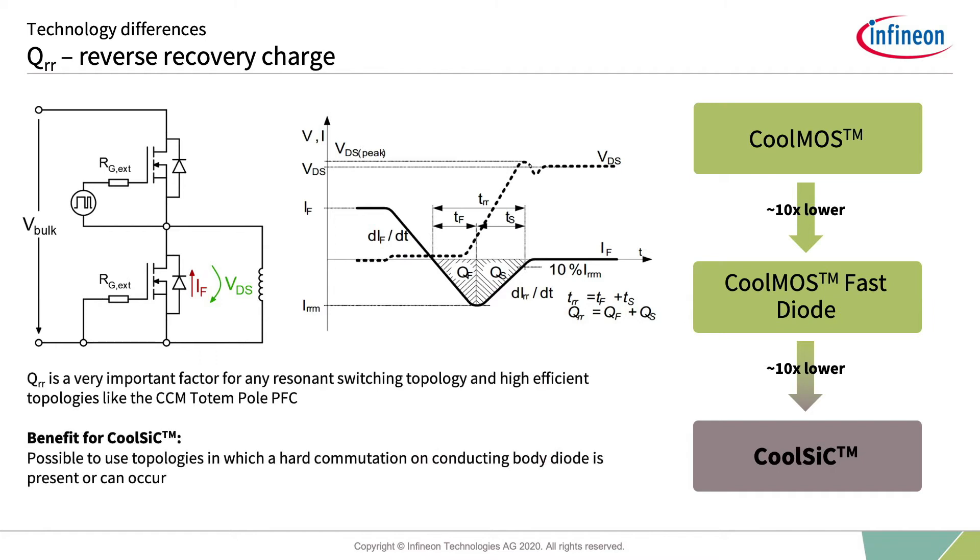Only due to this behavior, CoolSiC has the possibility to achieve 99% peak efficiency in the PFC stage. For any resonant topology, this lowest QRR results in additional robustness if a hard commutation occurs.